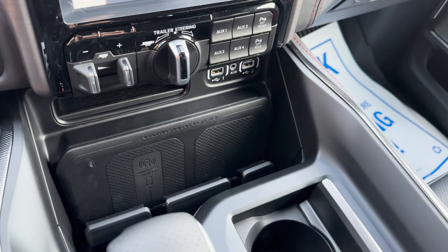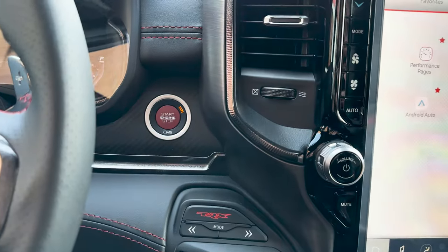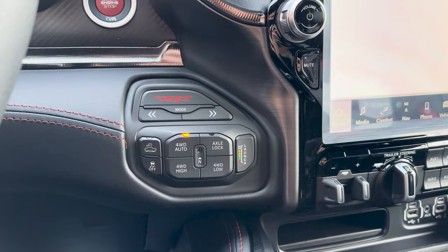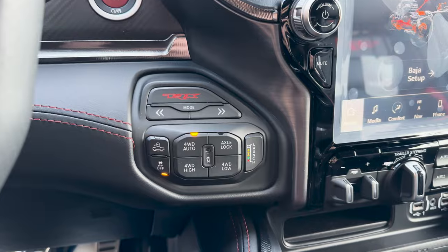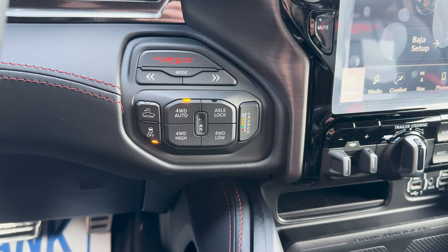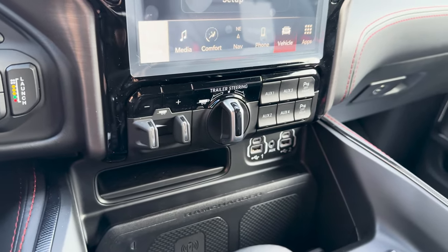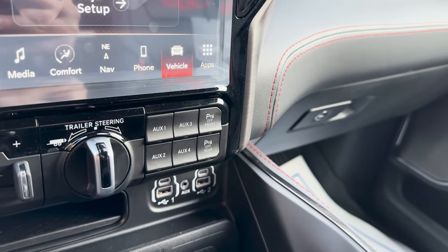Behind the center console is deep storage with a wireless charging area, packaged with the TRX Level 2 group, along with more USB ports and an aux port. You also get the red start-stop button surrounded by carbon fiber. Down below, there's the TRX button and different drive modes to pick from, and depending on what you select, the cluster image changes. Then you have the speed select button, traction control, four-wheel drive auto, high, low, axle lock, and the launch button — and yes, you can launch this thing. Right under the screen is the trailer brake controller and trailer steering, along with four auxiliary buttons and front and rear safety sensor buttons.